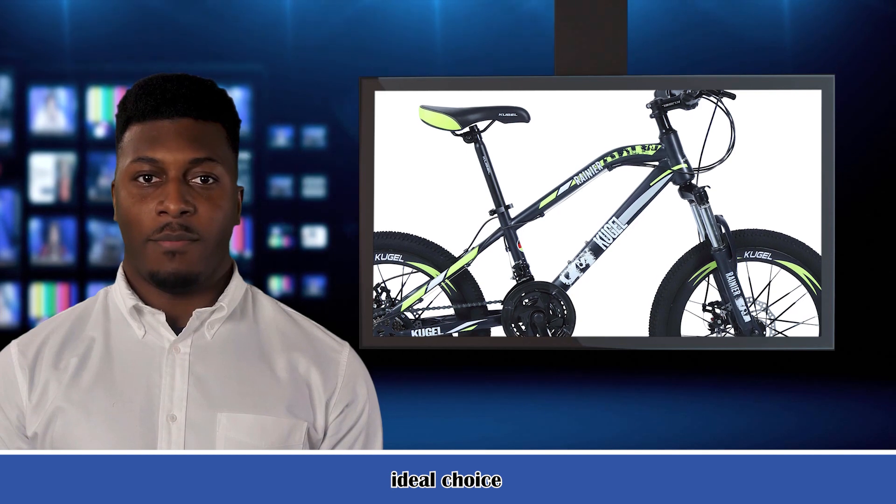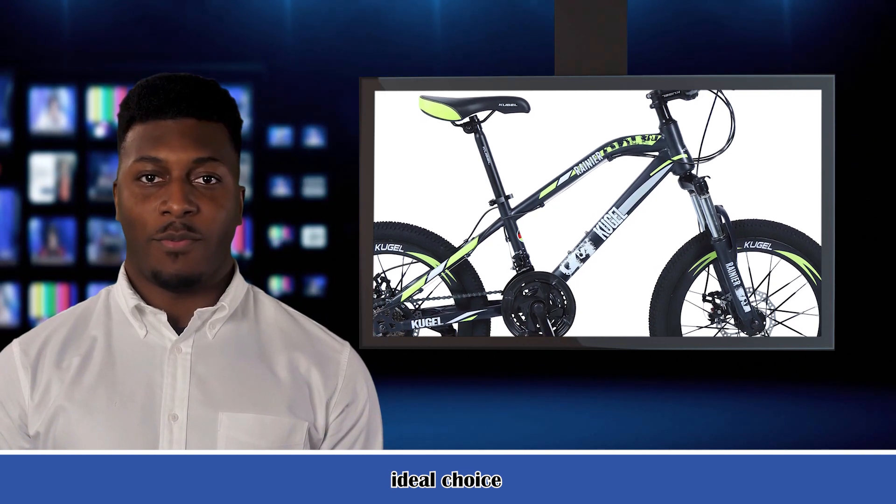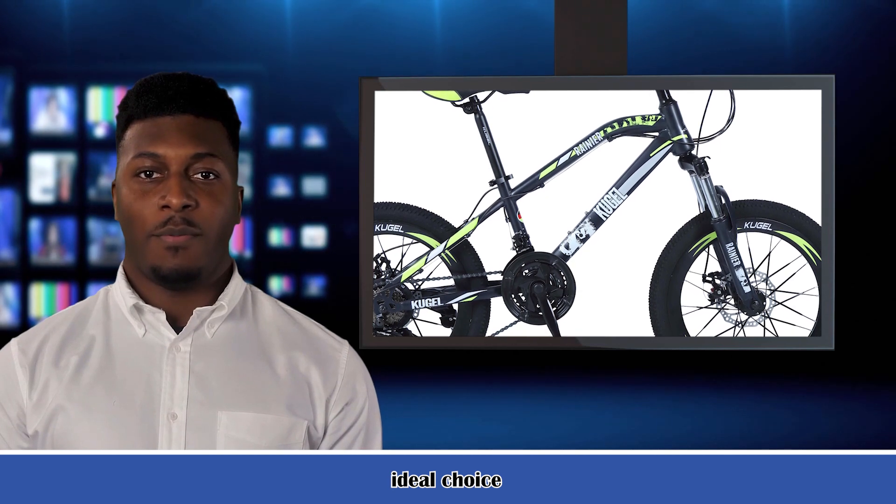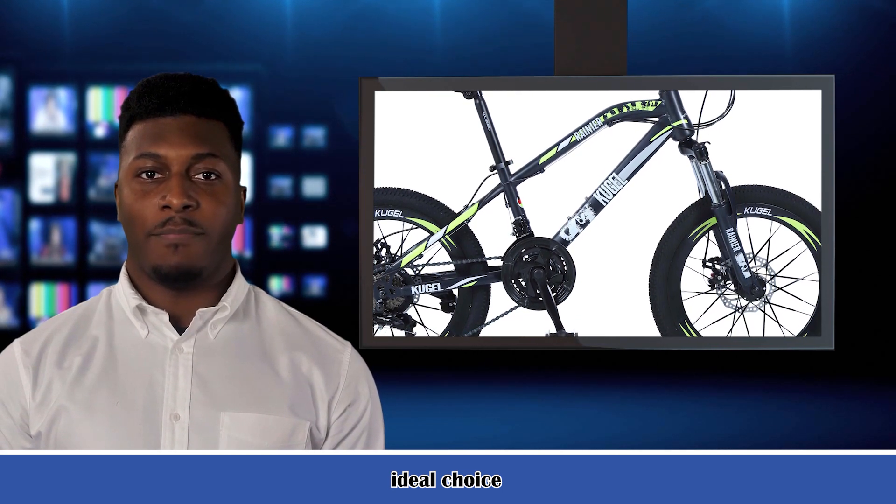The steel frame offers durability for those tough courses. The wheels feature alloy rims for lightweight strength and all-terrain tires. From pavement to trails, get out and ride with the Rainier. Enjoy the freedom of riding a Cugel.